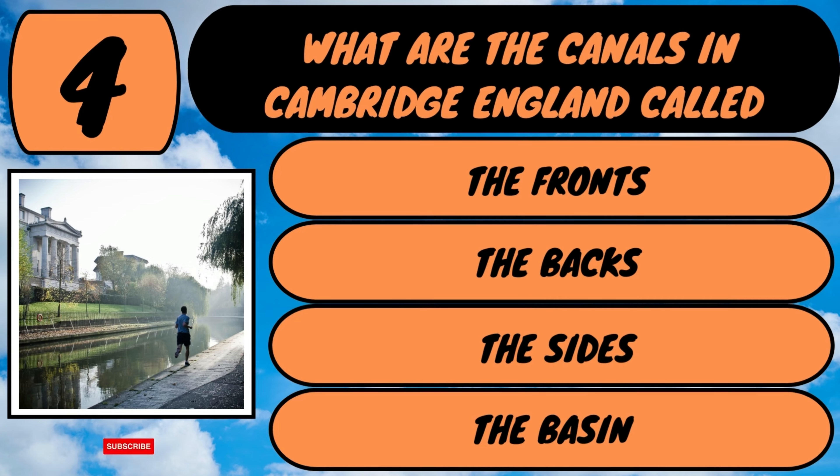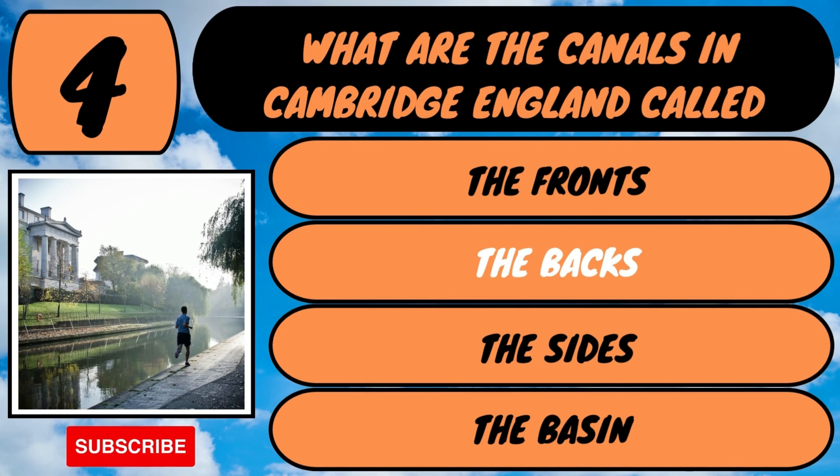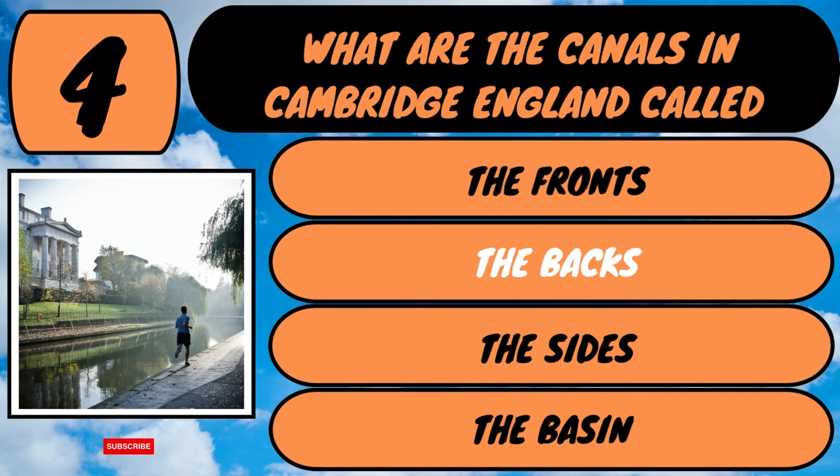The answer is they're called the backs. The Backs is a picturesque area situated in the east of the city of Cambridge. Here we go for question number five.